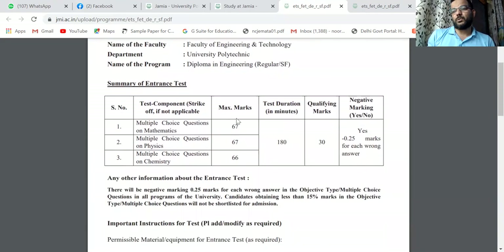With about 70 questions per subject in three hours, you will need to manage your time carefully per question. Make sure you are ready for this challenge.